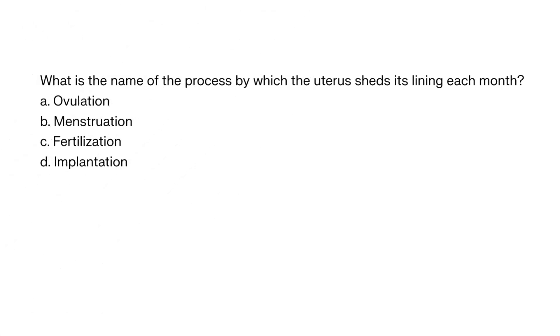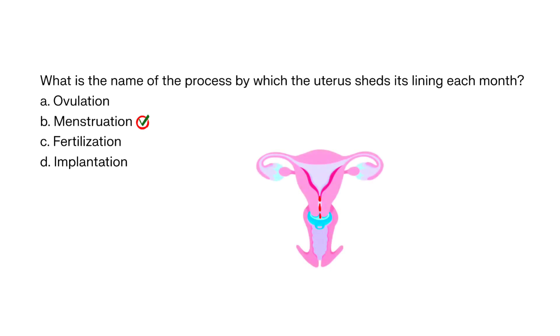What is the name of the process by which the uterus sheds its lining each month? A. Ovulation, B. Menstruation, C. Fertilization, D. Implantation. The correct answer is B. Menstruation is the shedding of the uterine lining. It occurs approximately every 28 days in women who are not pregnant.